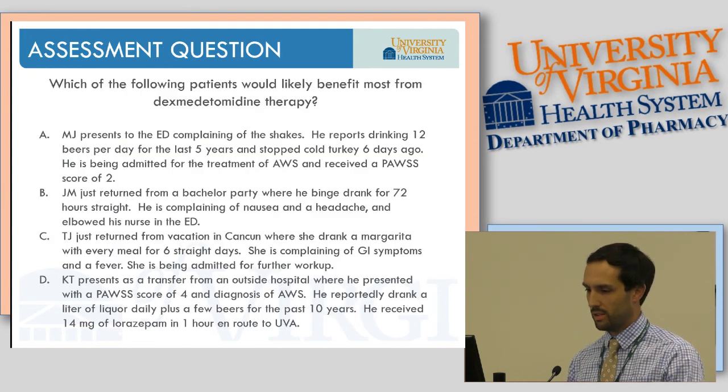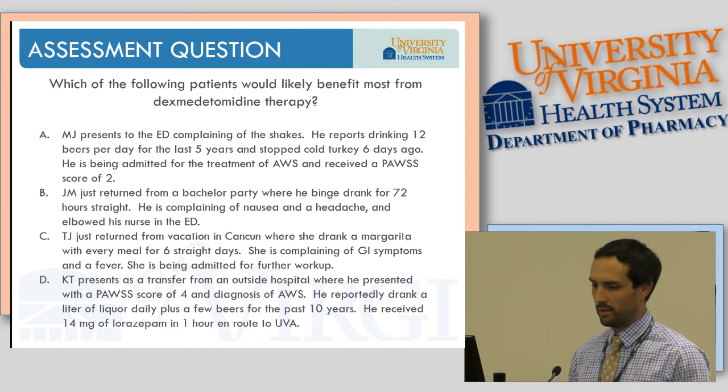Final assessment question: which patient would likely benefit most from dexmedetomidine therapy? A: MJ, 12 beers per day for 5 years, stopped 6 days ago, PAUSE score of 2. B: JM, binge drank for 72 hours, complaining of nausea and headache. C: TJ, drank a margarita with every meal for 6 days, GI symptoms and fever. D: KT, PAUSE score of 4, drank a liter of liquor daily for 10 years, received 14 mg lorazepam in one hour en route to UVA. The answer is D — getting back to similar indications as phenobarbital, really classifying complicated withdrawal.